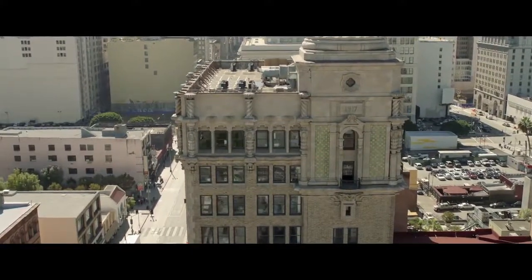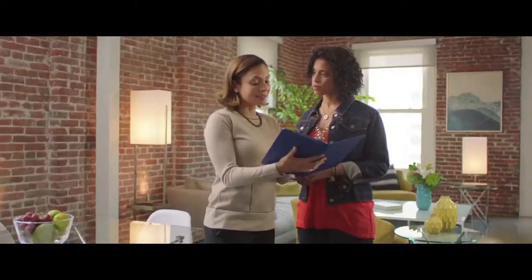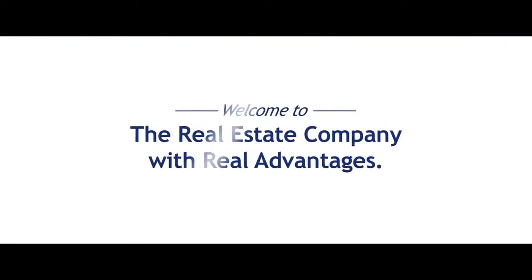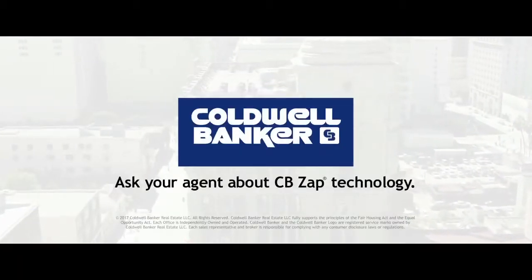I gotta tell you, I'm nervous. Selling your home, it's a big step. Can we find the right buyer in this market? Look at our website. When someone looks at your home, I can tell how ready they are to buy. See that number? The closer it is to 100, the closer they are to buying. So I know who to zero in on. So you have a secret weapon. You mean we have a secret weapon. I like that.